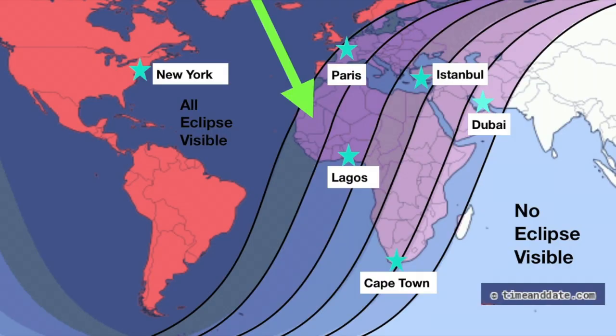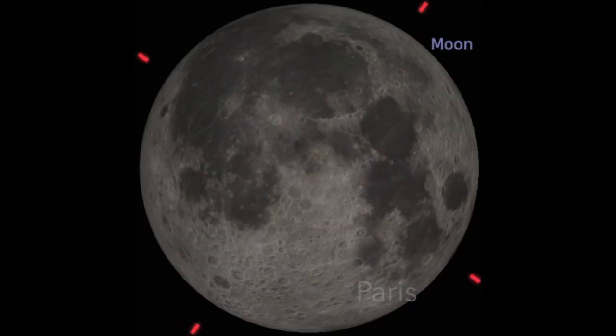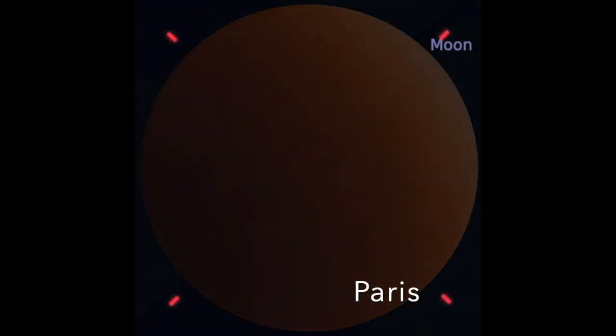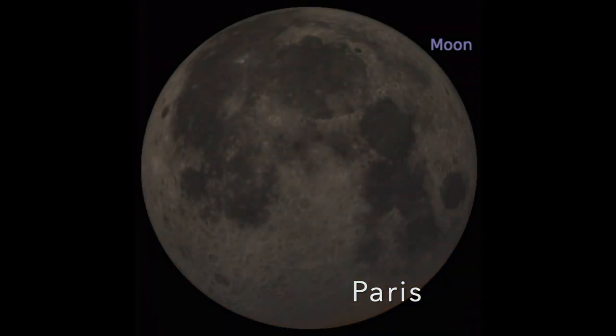The next region on the map includes parts of West Africa and Western mainland Europe. In this area, the entire eclipse will be visible except for the final penumbral stage because the moon will have set by that time. In Paris, for example, the penumbra crosses the moon, then the umbra, then totality is visible, then the umbra leaves the moon, and then while the penumbra is leaving the moon, the moon sets.